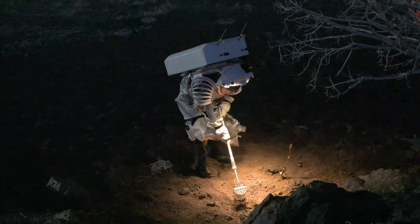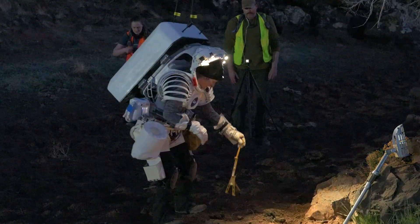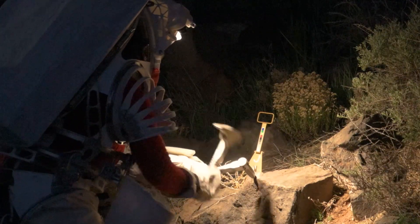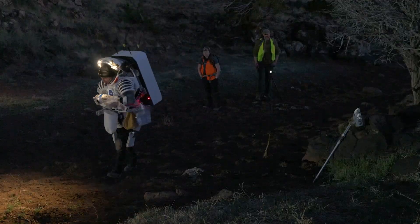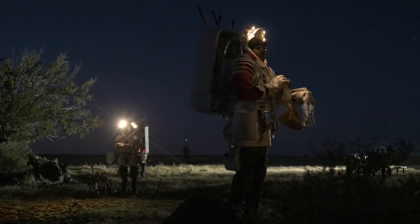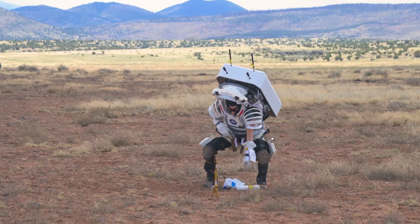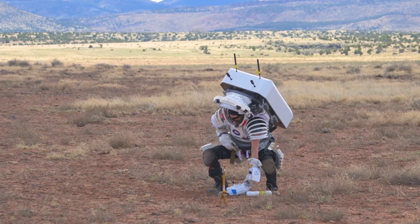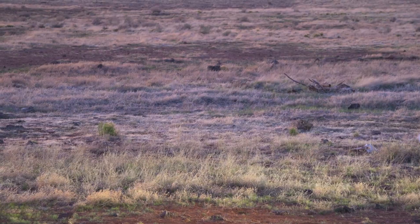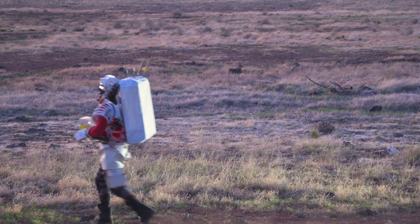During the EVAs, astronauts collect rock samples as they would on the Moon — stooping, using tools for grabbing, scooping, and sometimes chipping off small samples from a boulder. Mock spacesuits are worn to get the right feel for these tasks. They look like real spacesuits and have the same motion restrictions — they're heavy and limit joint angles, so you can't just walk around like you're in shirt sleeves; you have to account for the bulk of the lunar suit.